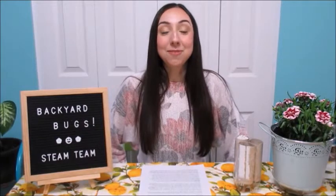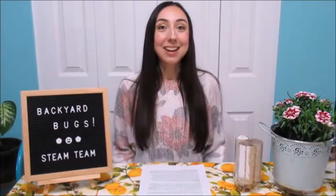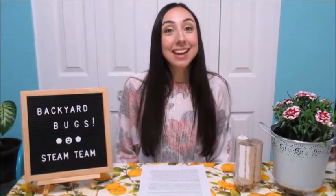Hello, STEAM Team! Did you know there are over 500 species of bees in British Columbia alone? That's pretty wild and also very important, and today we're going to be talking about why.